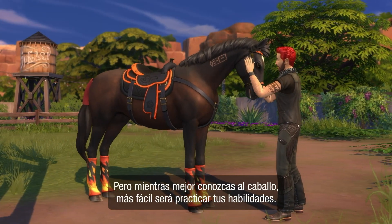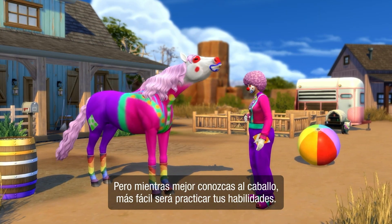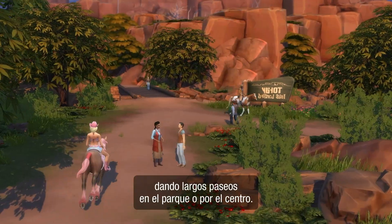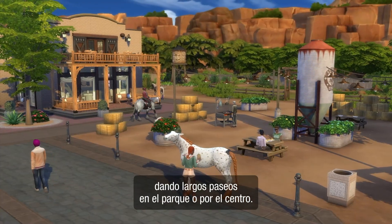But the closer you are with a horse, the easier it is to practice your skills. You'll see folks mounted up pretty much everywhere, going on long rides out in the park or through town.